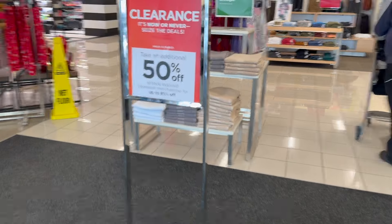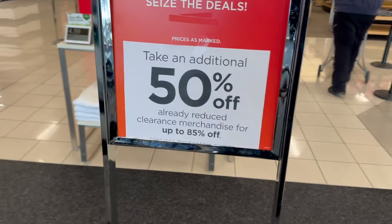What's up guys, welcome back into the Millennial Profit. Today we are hitting Kohl's as they're doing another clearance event where everything on clearance is an extra 50% off.